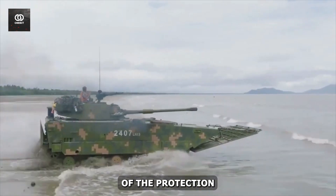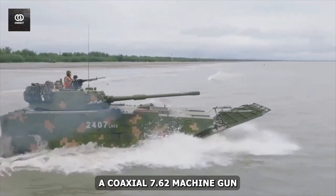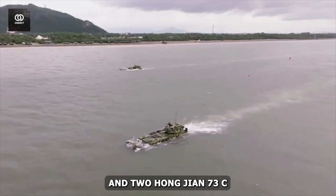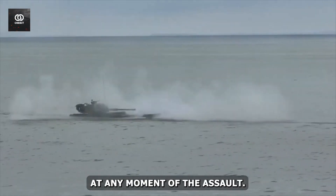The ZBD-05 is equipped with an autocannon, a coaxial 7.62mm machine gun, and two Hongjian 73C anti-tank guided missile launchers, which can be operated at any moment of the assault.